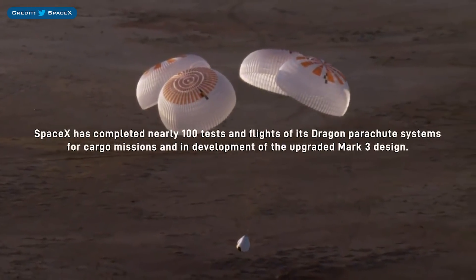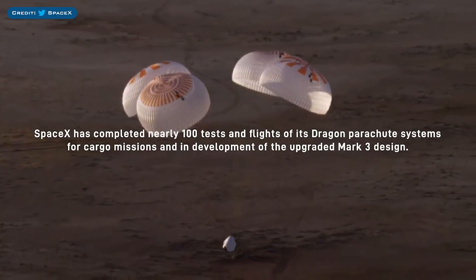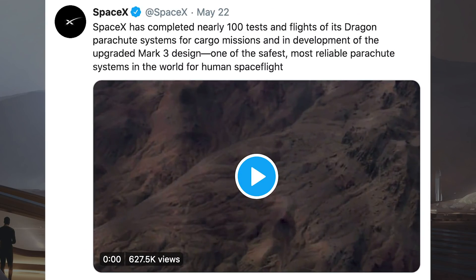One other thing SpaceX tweeted was some information about the Dragon Parachutes. They tweeted a cool video to showcase various tests they've performed. The caption says SpaceX has completed nearly 100 tests and flights of its Dragon Parachute System for cargo missions and in development of the upgraded Mark III design — one of the safest, most reliable parachute systems in the world for human spaceflight.